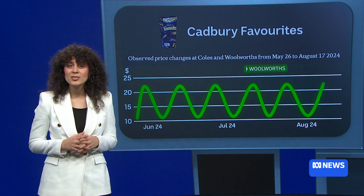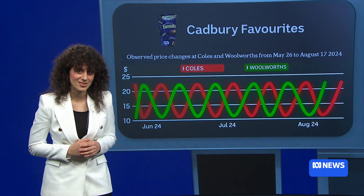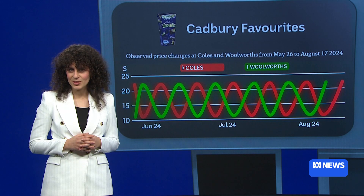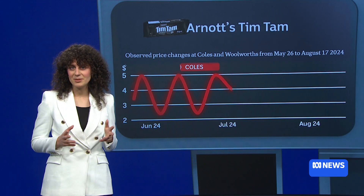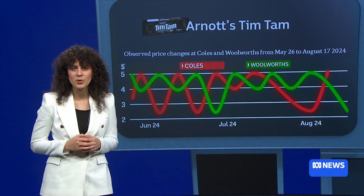But here's the thing: the price drops alternate between supermarkets on different weeks. A similar thing happens with another Aussie favourite, Tim Tams. The prices are a bit more erratic, but the pattern is mostly regular.